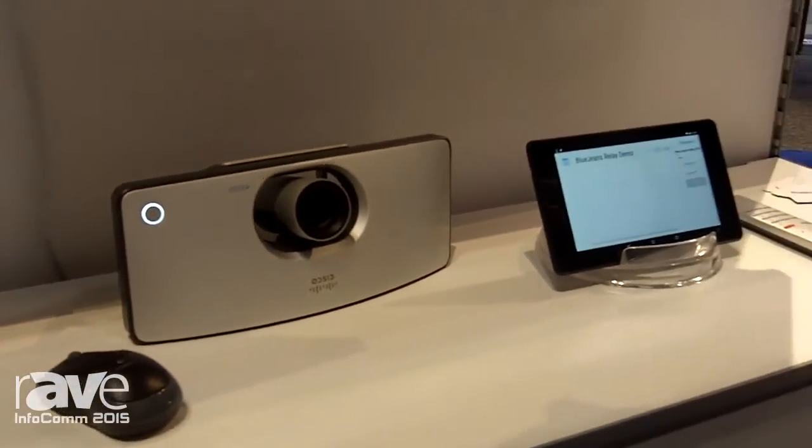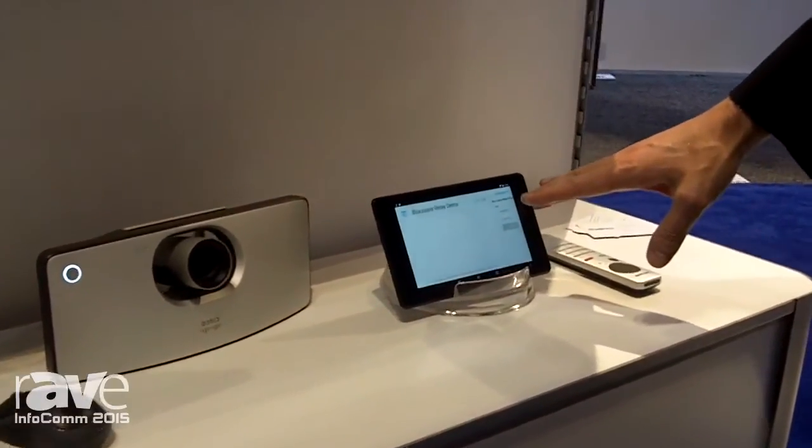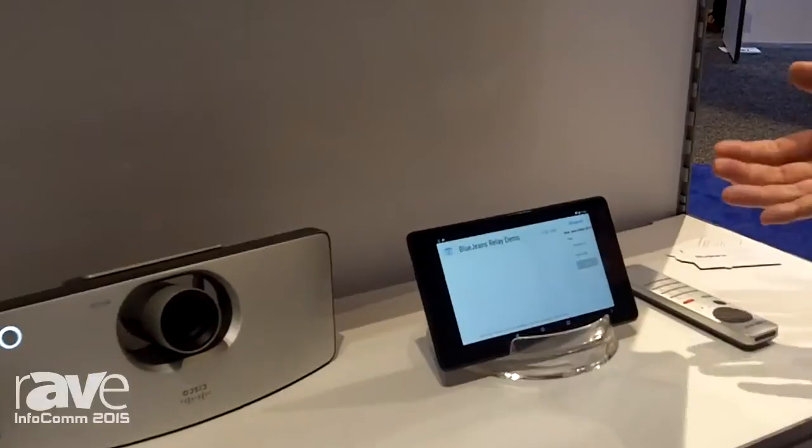We integrate with calendaring applications from Google and Microsoft Exchange. And when you schedule your BlueJeans meeting, if you schedule it using a conference room resource, you can automatically add the meeting information onto each tablet in each conference room.